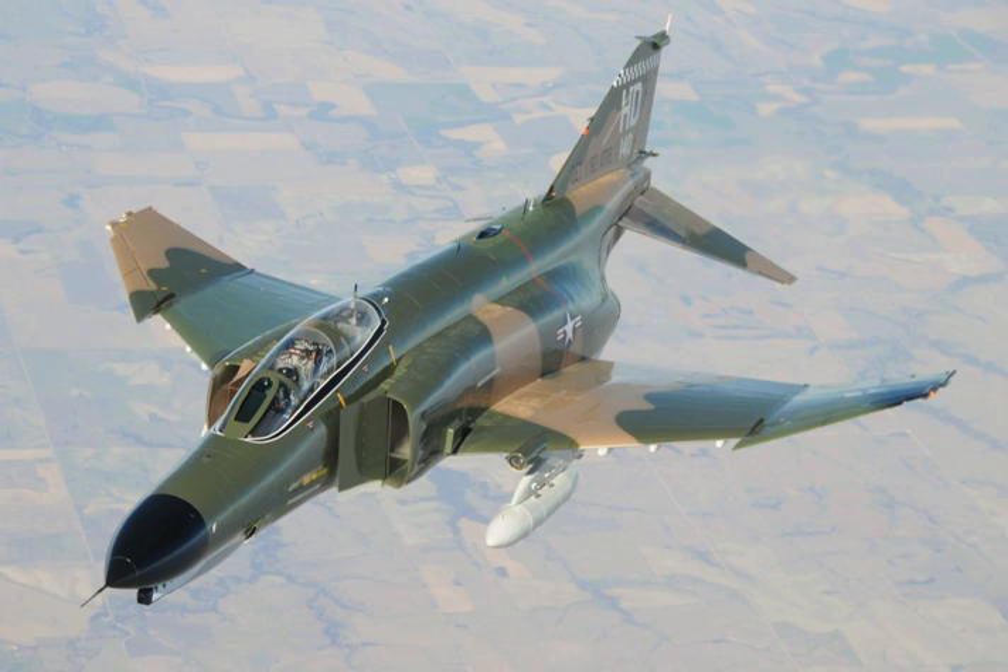The XF-4H-1 was designed to carry four semi-recessed AAM-N-6 Sparrow III radar-guided missiles, and to be powered by two J79-GE-8 engines. As in the McDonnell F-101 Voodoo, the engines sat low in the fuselage to maximize internal fuel capacity and ingested air through fixed geometry intakes. The thin-section wing had a leading-edge sweep of 45 degrees and was equipped with blown flaps for better low-speed handling. Wind tunnel testing revealed lateral instability requiring the addition of 5 degrees dihedral to the wings.